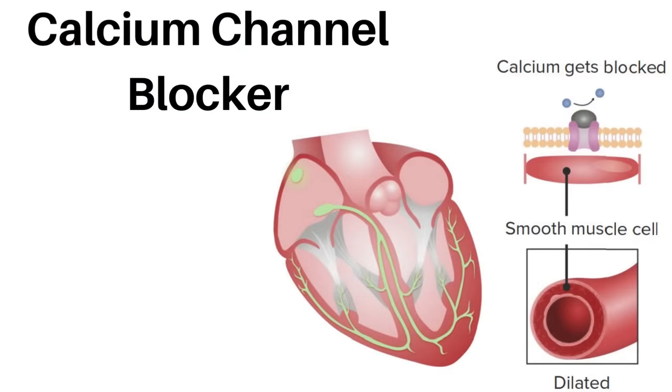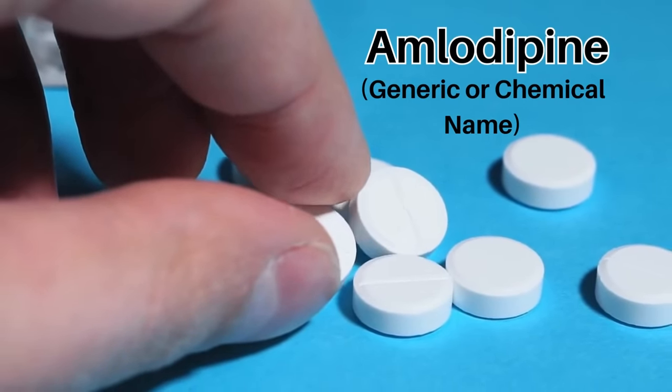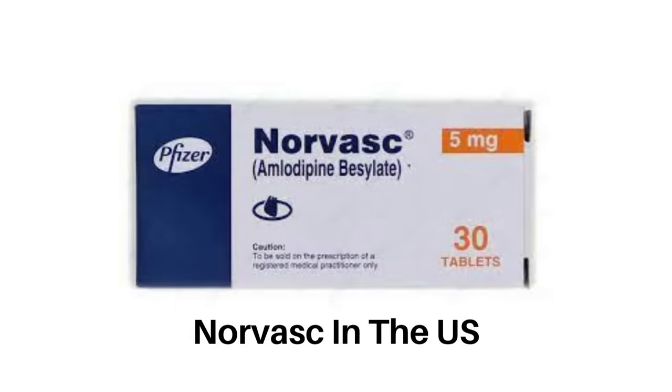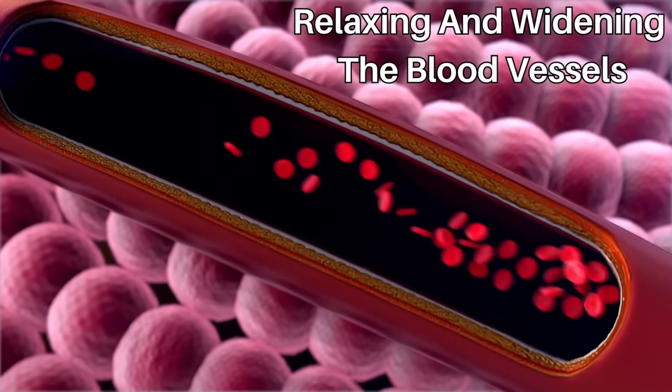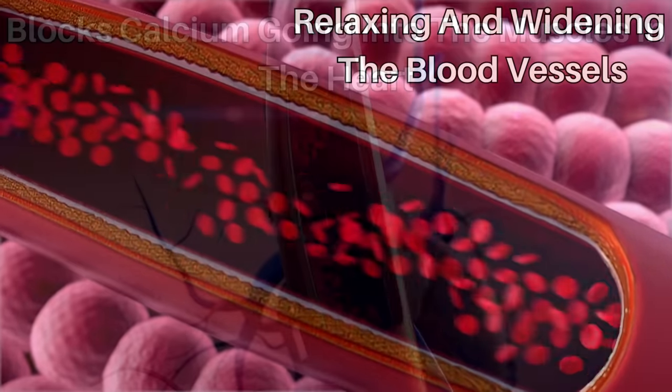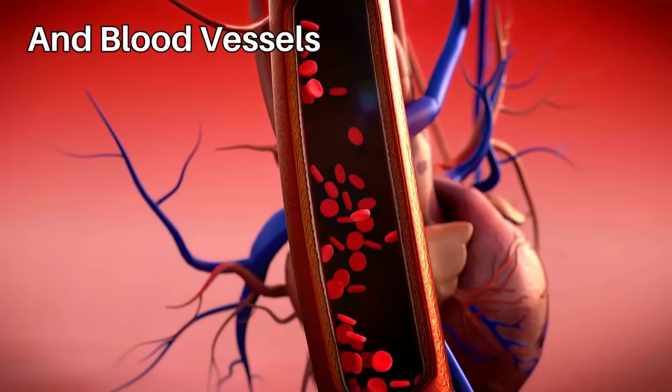Amlodipine is a type of medicine called a calcium channel blocker. The generic name is amlodipine, but it is most commonly known by its brand name, which is Norvasc in the US and Istin in the UK. It works by relaxing and widening the blood vessels.